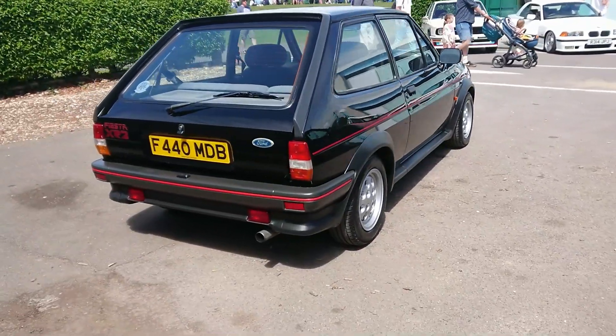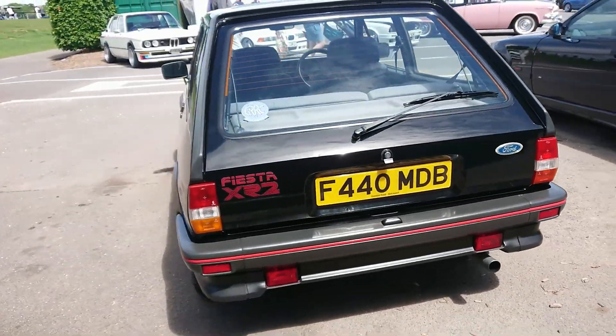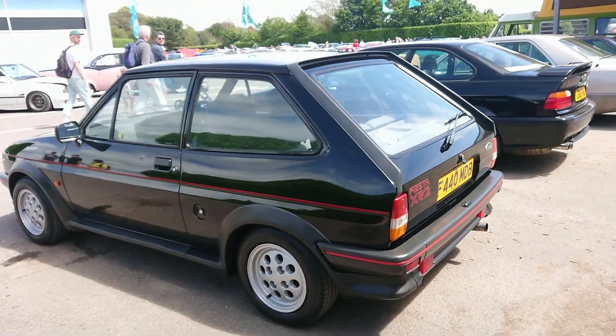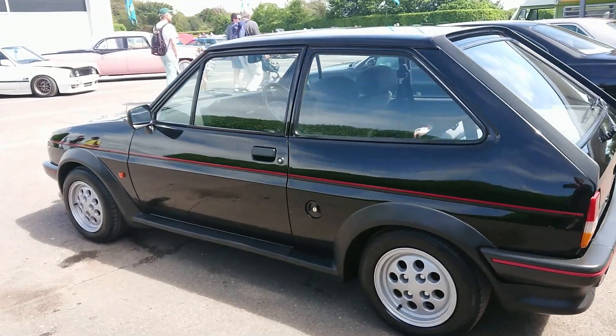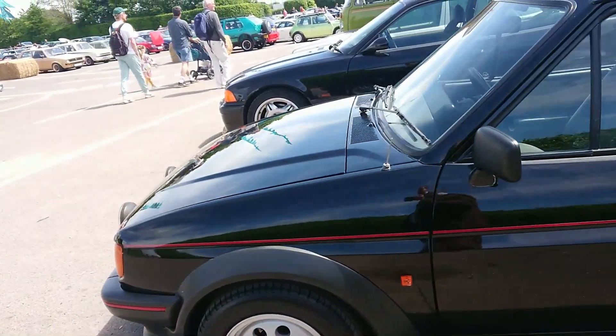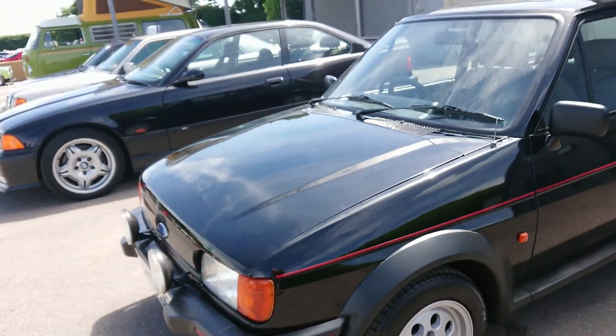1988-1989 Ford Fiesta XR2 — the second one we've seen here today. And this looks really, really standard. That's beautiful condition. No longer is it the case that you can pick one of those up for no-budget-reviews money — not at all.